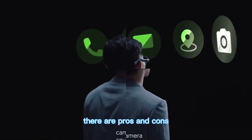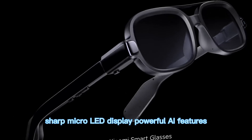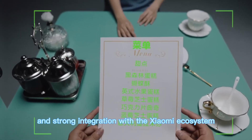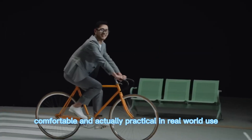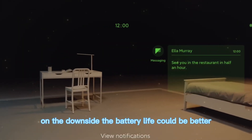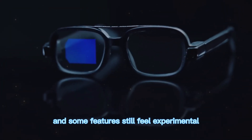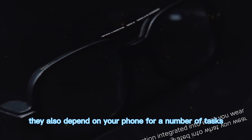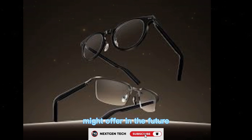There are pros and cons. The pros include a stylish design, sharp micro-LED display, powerful AI features, and strong integration with the Xiaomi ecosystem. They are lightweight, comfortable, and actually practical in real-world use. On the downside, the battery life could be better, and some features still feel experimental. They also depend on your phone for a number of tasks, which limits independence compared to what true AR glasses might offer in the future.